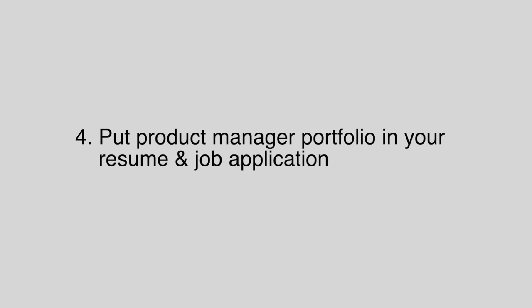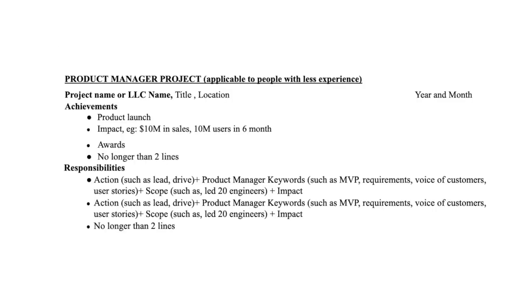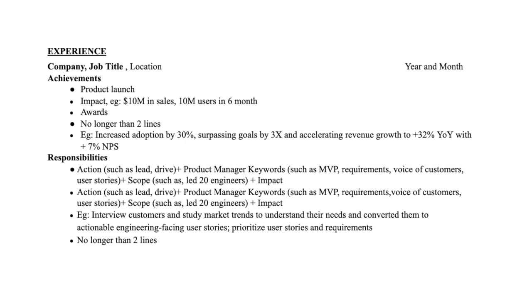Number four: put your product portfolio into your product manager resume and job application. In your product manager resume there's a specific section called 'product manager projects' where all your side projects can go. You should talk about how you conducted voice of customer interviews, wrote requirements, and drove the roadmap — hitting all the product manager keywords. You should also look at any prior work experience relevant to product management and include those keywords in your work experience section as well.